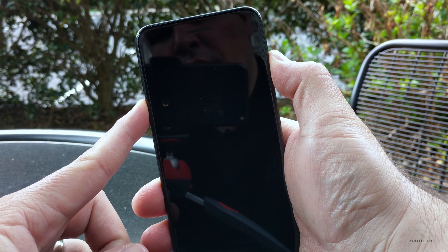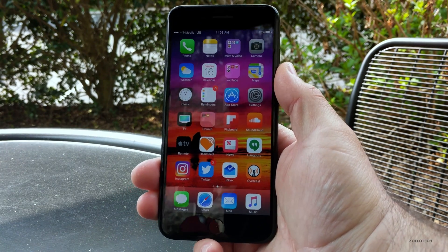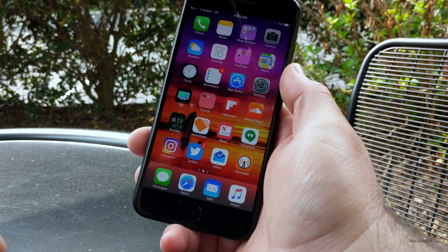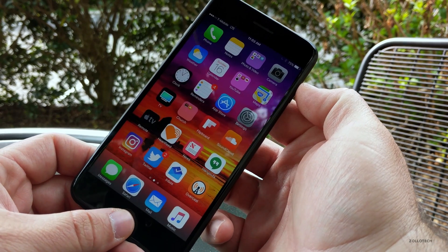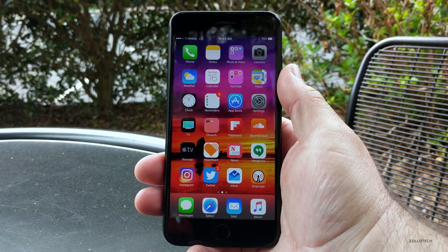Wait for it to reboot. Now, if you're on a different device other than the 7 or 7 Plus, you want to use the home button and the power sleep/wake button held together. It doesn't work on the 7 or 7 Plus, which is why you use the volume down. Holding those will reboot your device.